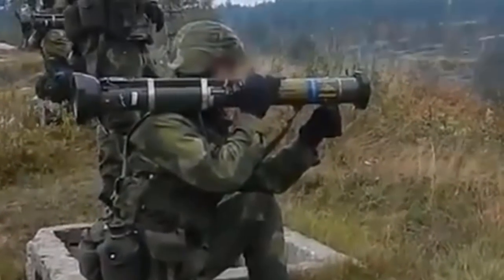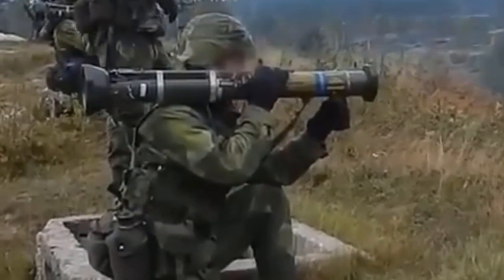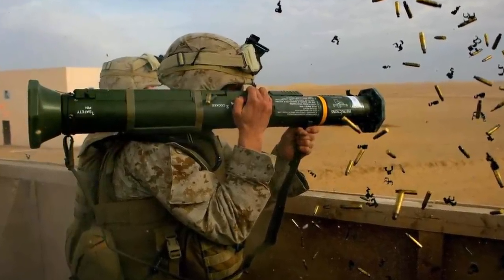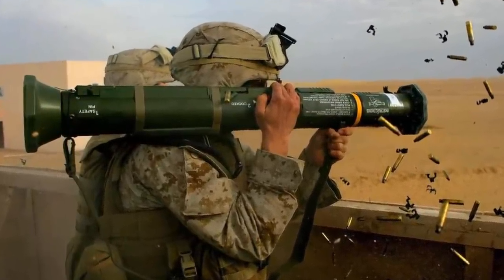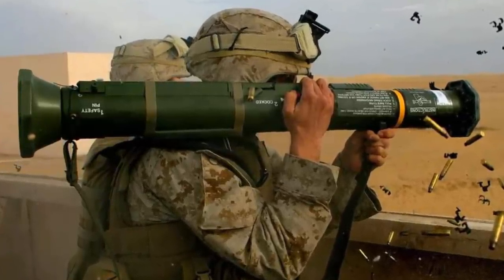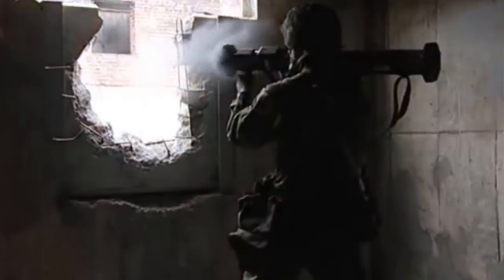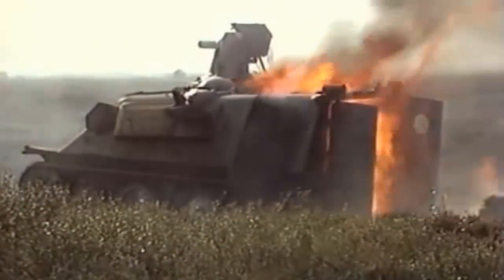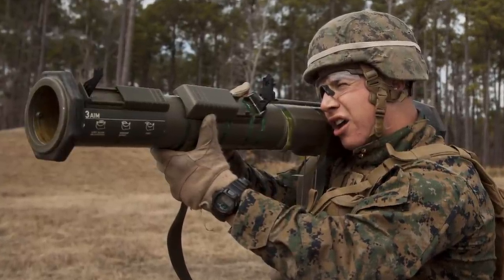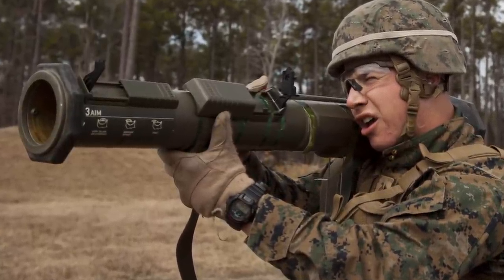The 84 is an 84mm unguided anti-armor weapon manufactured by Swedish Saab Bofors Dynamics. It was the first anti-tank munition especially designed to employ enhanced lethality against armored vehicles. This man-portable weapon is one of the world's premier expendable infantry anti-tank weapons, which has seen action in a number of wars including the Afghan War, the Iraq War, and Operation Serval.